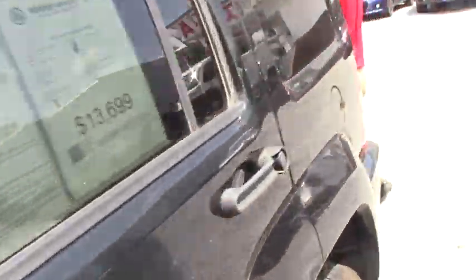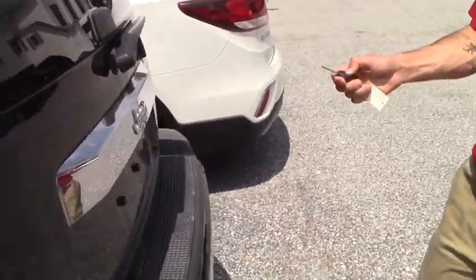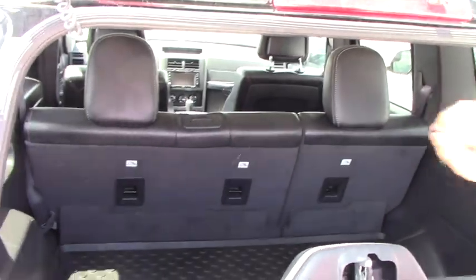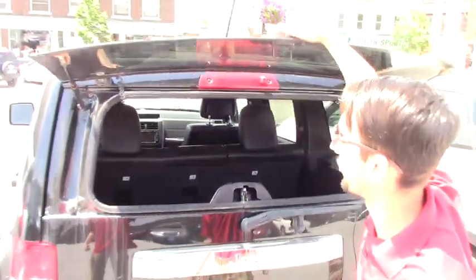Coming around to the back, you do get this option of lifting up the rear window to reach inside if you have any groceries or anything, so that way you don't have to open the whole lift gate.